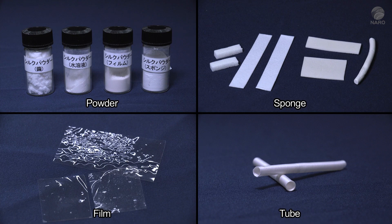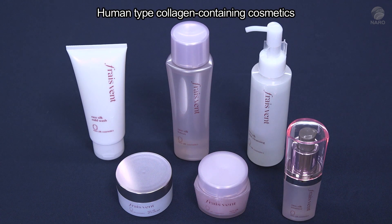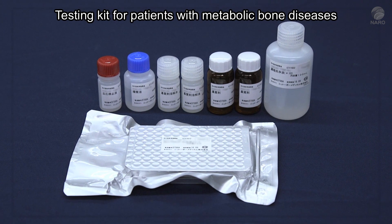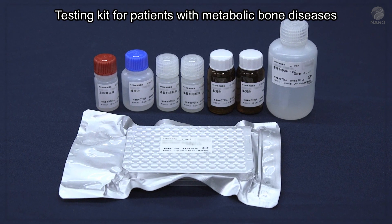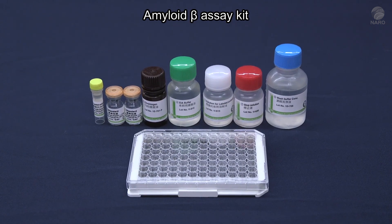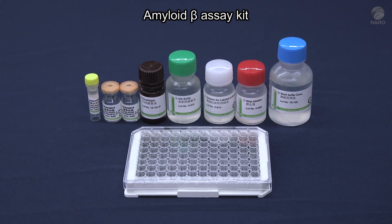Thread is not the only thing that has been developed. Several components of cosmetics and testing kits have been developed using the highly water-soluble sericin layer. These are cosmetics containing human-type collagen made from the sericin layer. This is a testing kit for patients with metabolic bone diseases such as osteoporosis. And this is an amyloid beta assay kit that is useful in research on Alzheimer's disease.